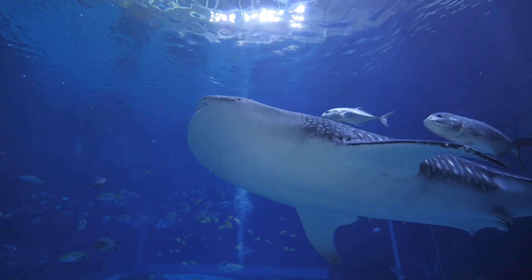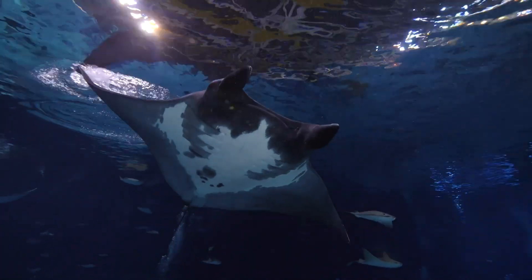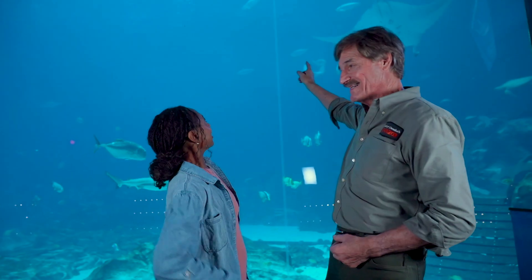And there goes one now, along with a ray — a manta ray. A different ray. Bigger ray. Slightly.